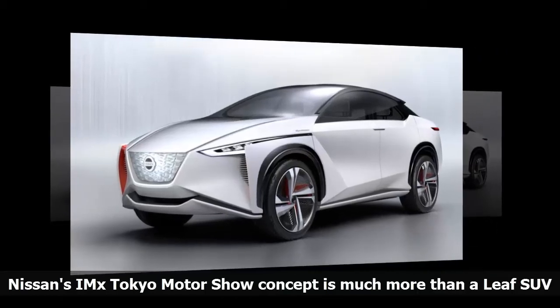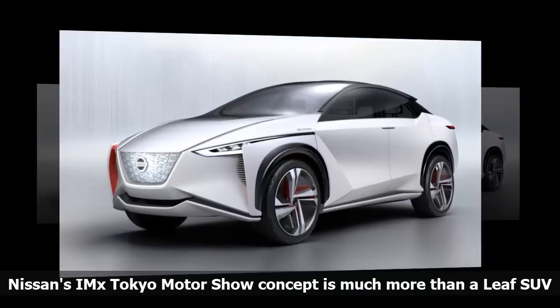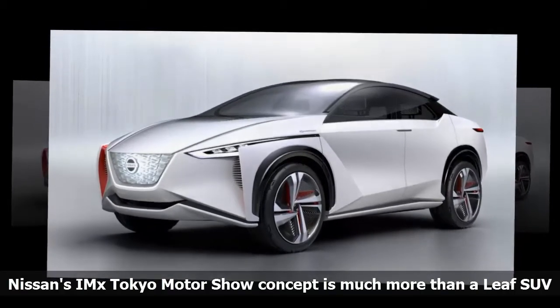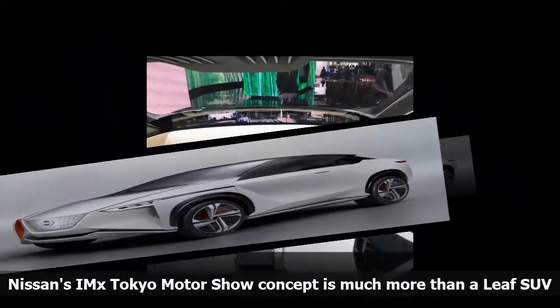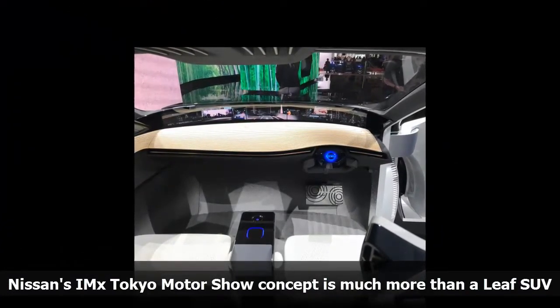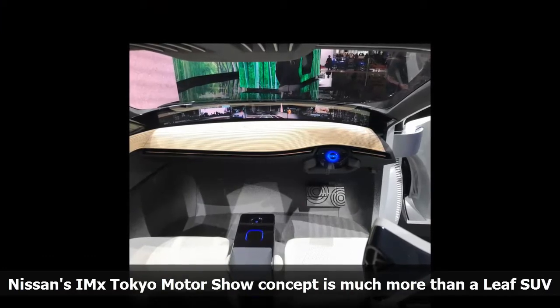For a while now, the automotive news rumor mill has been breathlessly promising an SUV based on the Nissan Leaf. This just-revealed IMX Tokyo Motor Show concept vehicle appears to be both exactly that vehicle, and yet not that vehicle at all.